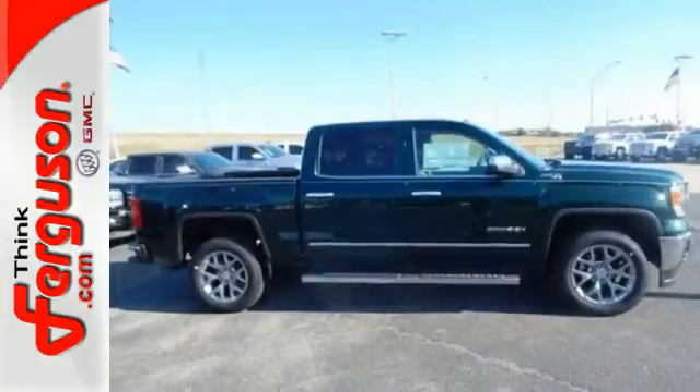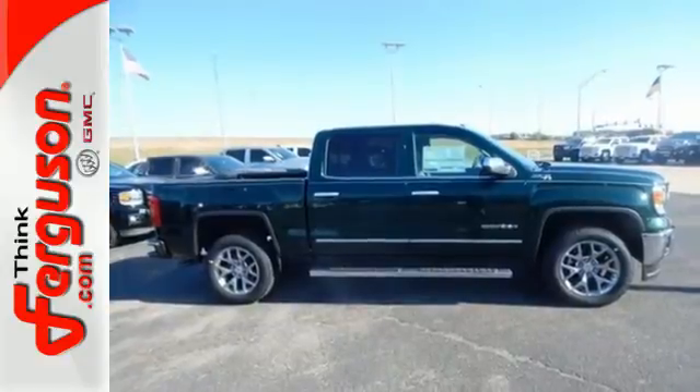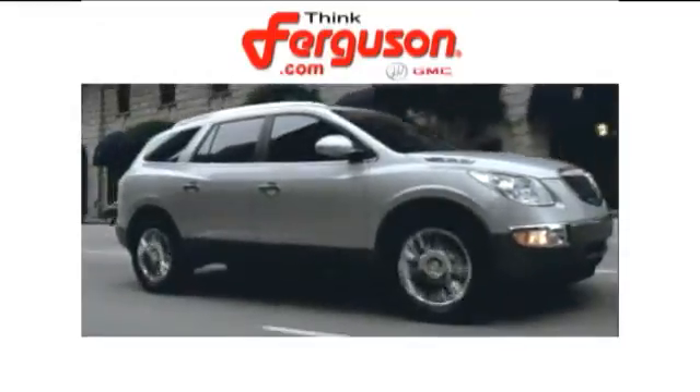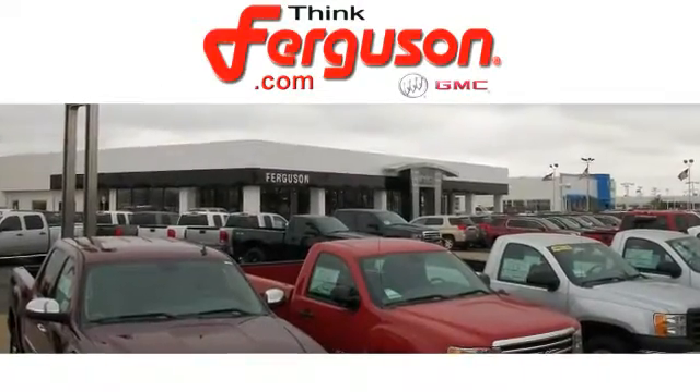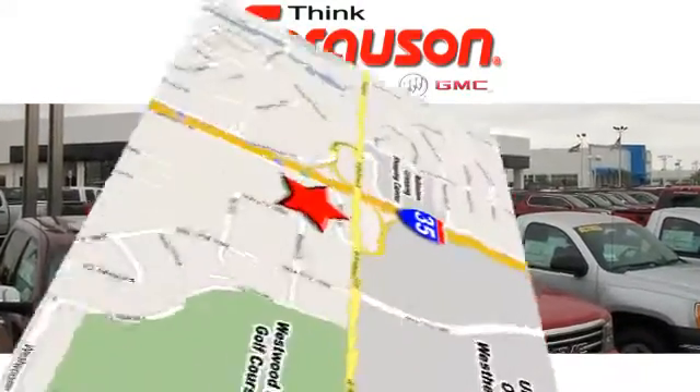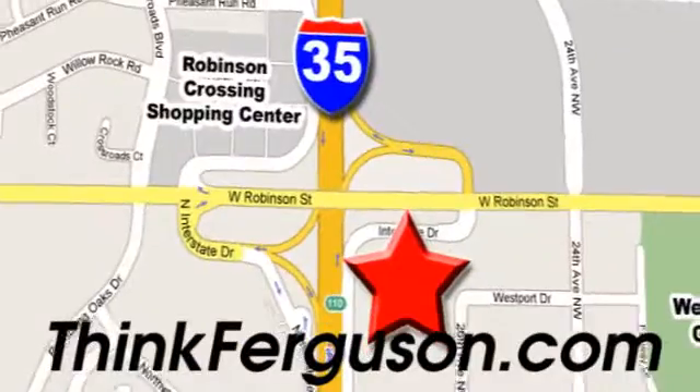Test drive this GMC Sierra 1500 today. The deals won't get any better than they are every day at Ferguson Buick GMC — the customer service is great too. We are conveniently located off I-35 and West Robinson Street in Norman, Oklahoma.